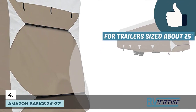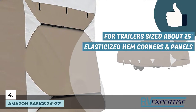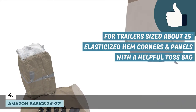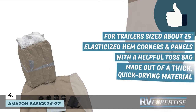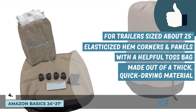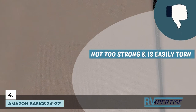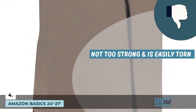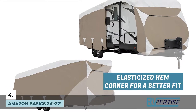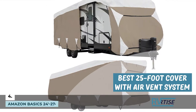Its pros are: it is a perfect fit for trailers sized about 25 feet. It has elasticized hem corners and panels on either side, enabling a strong, perfect fit around the trailer. A toss bag eliminates the need of crawling under the trailer for tightening of cover straps. It is made out of thick, quick-drying material that not only protects the trailer but also keeps it dry and safe from mold and mildew. However, the cover is not too strong and is easily torn by sharp dust debris, requiring repeated repairs. Bottom line: it has front and back adjustable panels, an elasticized hem corner for a better fit, and is the best 25-foot cover made of thick ply material with an air vent system included.